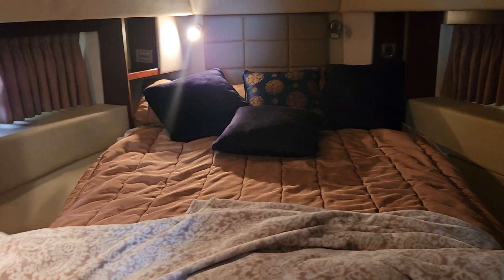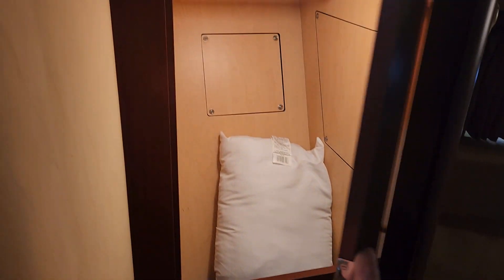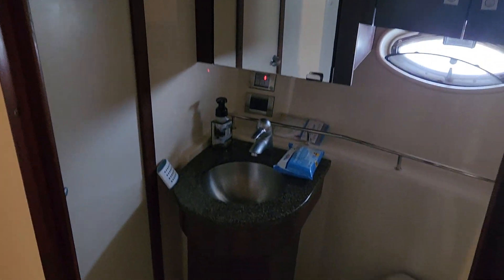We'll go up here into the master. Two windows on each side, closets, and another one on the opposite side with a rod for hanging clothes. This is a double bed up here with storage underneath. What's really nice about this boat is you have the day head, but it's separate from the shower which is on the opposite side — a nice big comfortable shower with plenty of space for anyone.